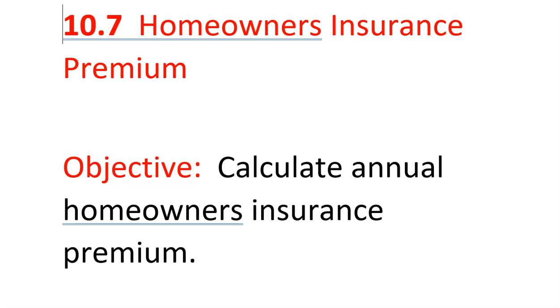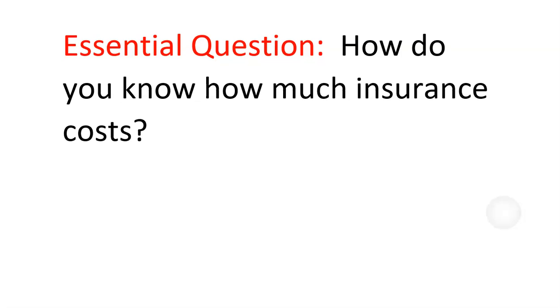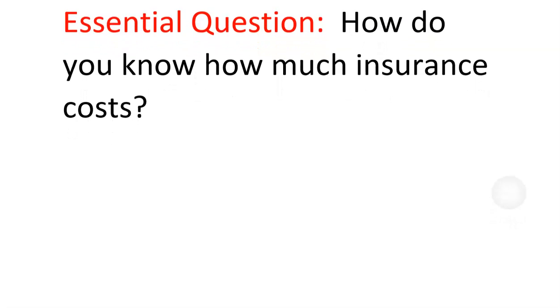Section 10.7: homeowners insurance premiums. The objective is to calculate the annual homeowners insurance premium. How do you know how much insurance costs? That's what we're going to find out.